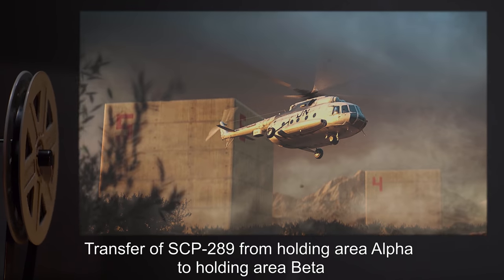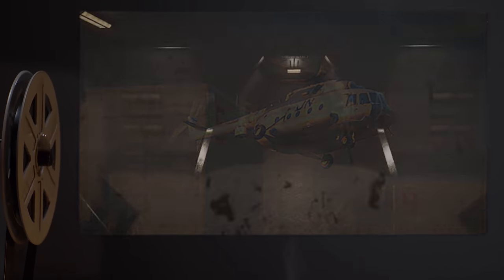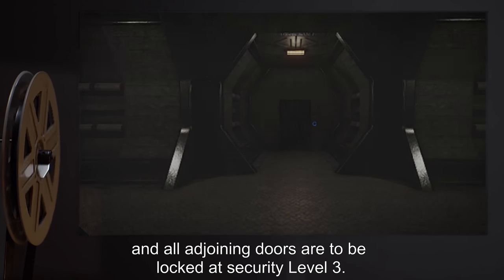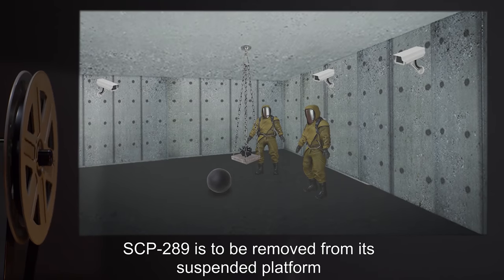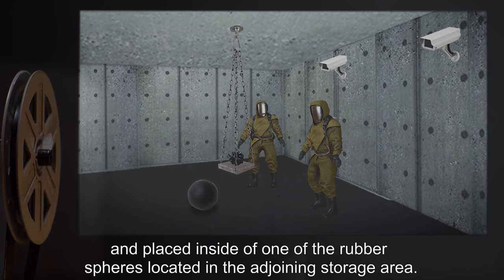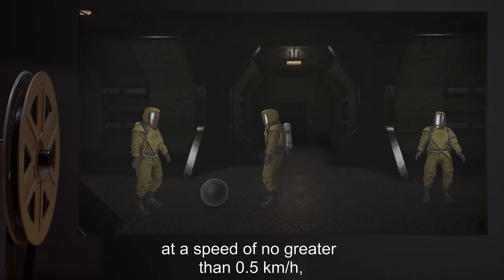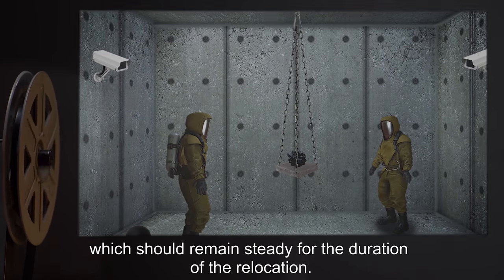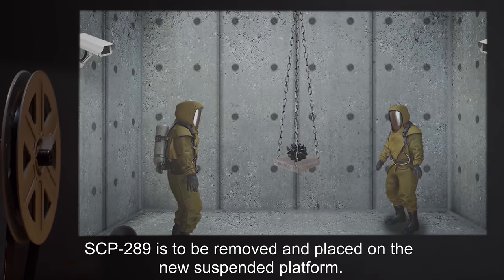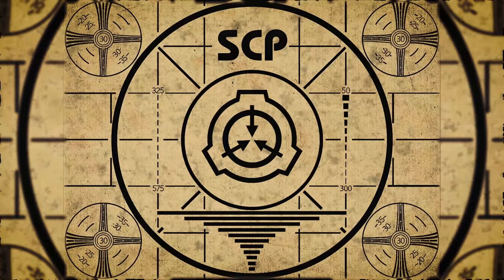Transfer of SCP-289 from holding area alpha to holding area beta or back is to be performed every 30 days. During this procedure, hallway 121 is to be completely evacuated and all adjoining doors locked at security level 3. SCP-289 is to be removed from its suspended platform and placed inside one of the rubber spheres located in the adjoining storage area. The sphere is to be rolled down the hallway towards the opposite holding area at a speed of no greater than 0.5 kilometers an hour, remaining steady for the duration of the relocation. Once the sphere comes to a stop, SCP-289 is to be removed and placed on the new suspended platform.